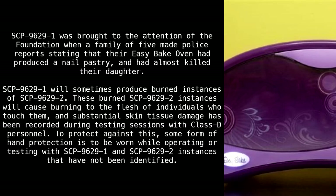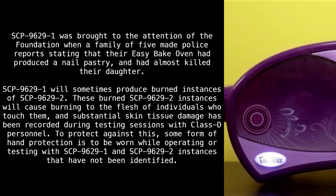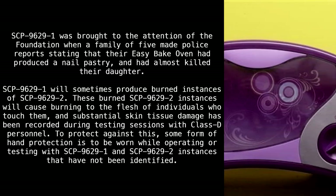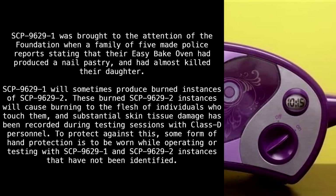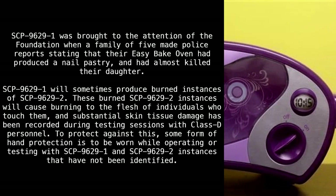These burned SCP 9629-2 instances will cause burning to the flesh of individuals who touch them, and substantial skin tissue damage has been recorded during testing sessions with Class D personnel. To protect against this, some form of hand protection is to be worn while operating or testing with SCP 9629-1 and SCP 9629-2 instances that have not been identified.